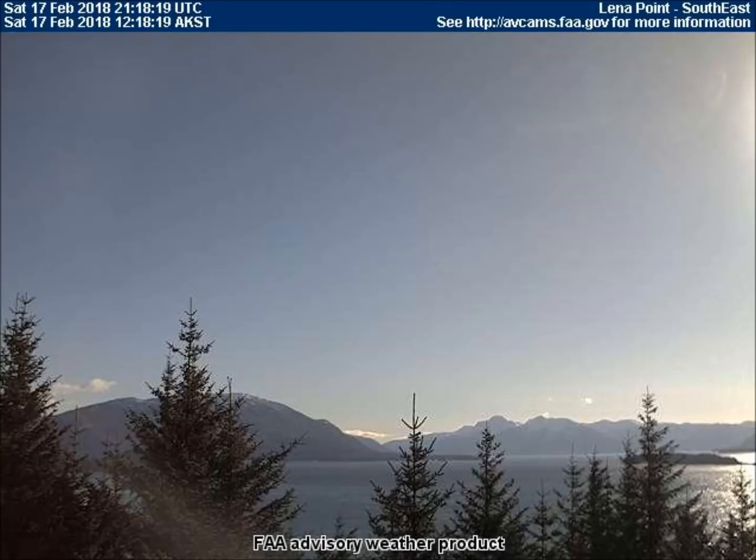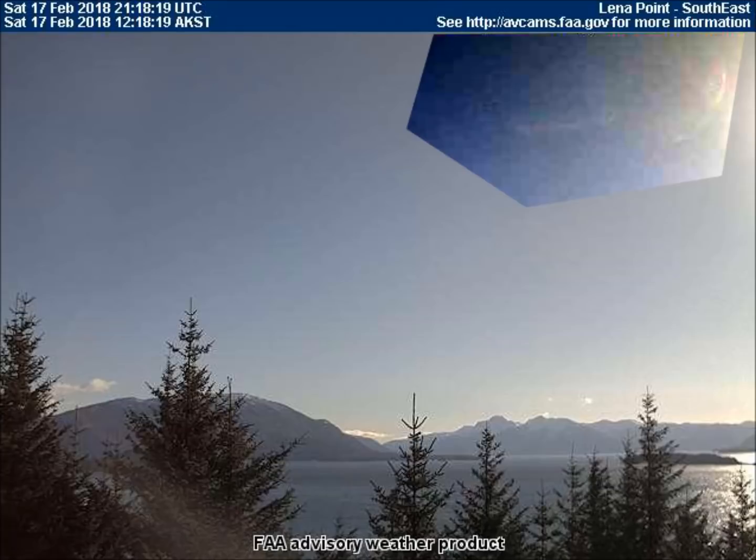In Lena Point, two large orbs are faded by atmospheric chemicals, but are visible with some contrast.